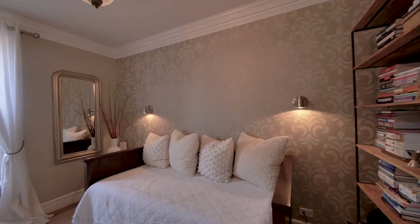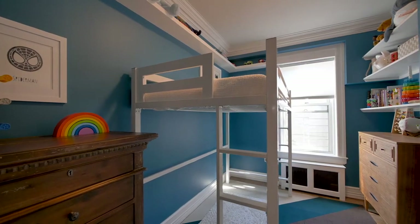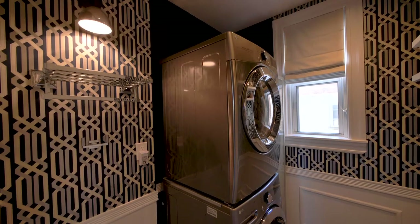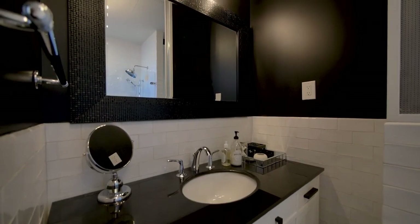The additional bedrooms are each impeccably presented and offer the option of a work-from-home office. The home is complete with a private laundry room and the option of additional storage.